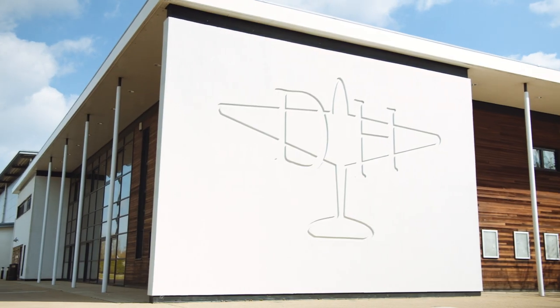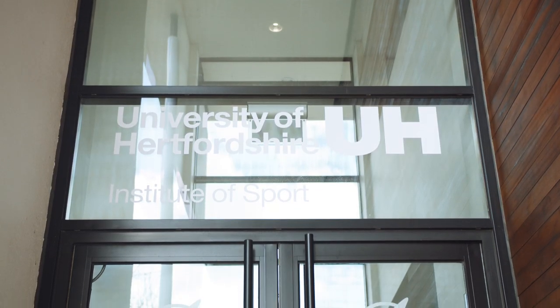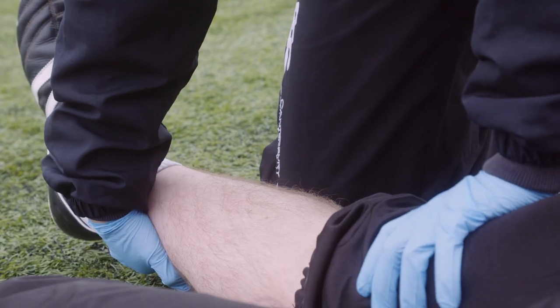The University of Hertfordshire's Institute of Sport is home to the University's Sport, Health and Exercise Department, which offers degrees in Sport and Exercise Science, Sports Business Management, Sports Coaching, Sports Development, Sports Studies and Sports Therapy.